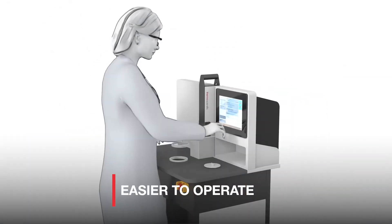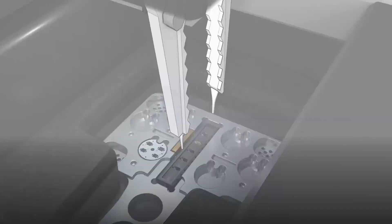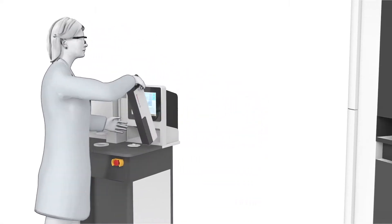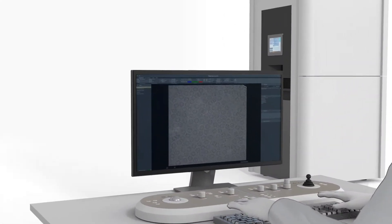More broadly available, easier to install, easier to operate, and easier to maintain. The Tundra Cryo-TEM is ready to revolutionize the reach of Cryo-EM, and empower the discovery of more potential drug targets.